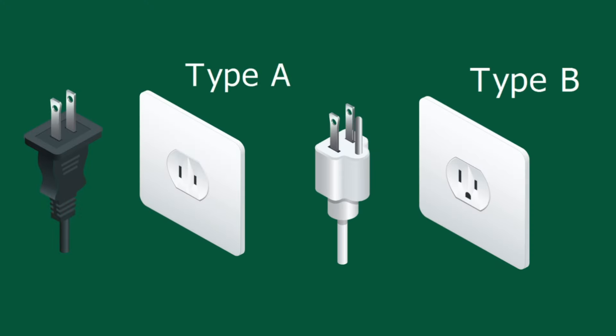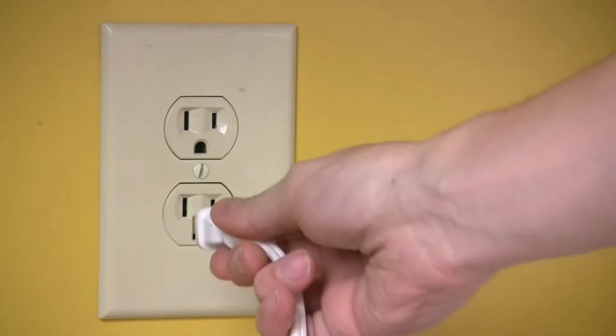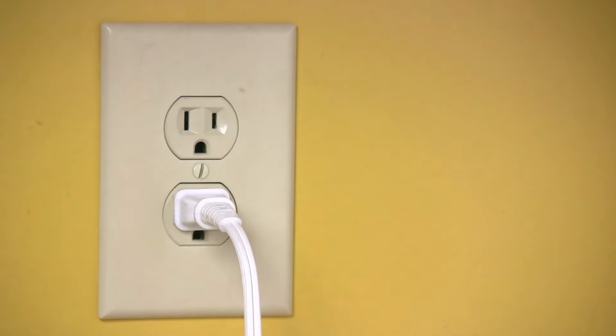Regarding outlets, Barbados uses Type A and Type B outlets, which are used throughout the Americas. If you're coming from the US or Canada, you will not need any adapters. If you're coming from the UK or Europe, you will definitely need the two flat pin adapter.